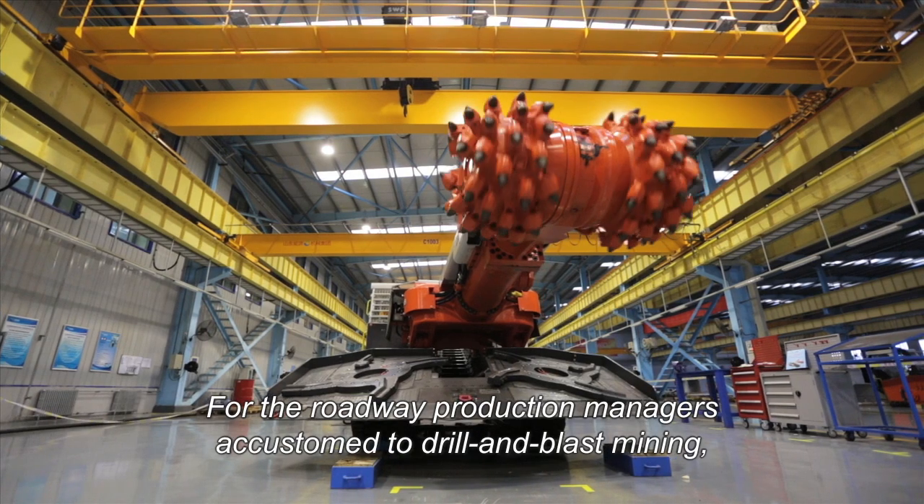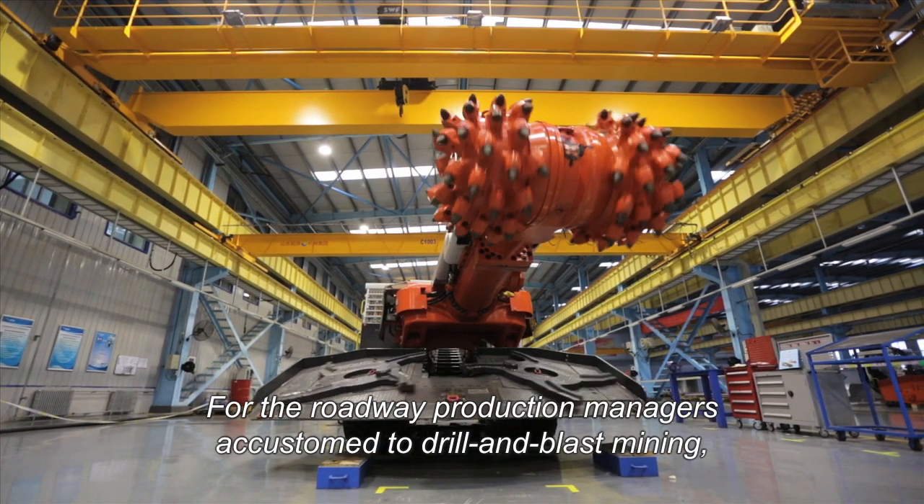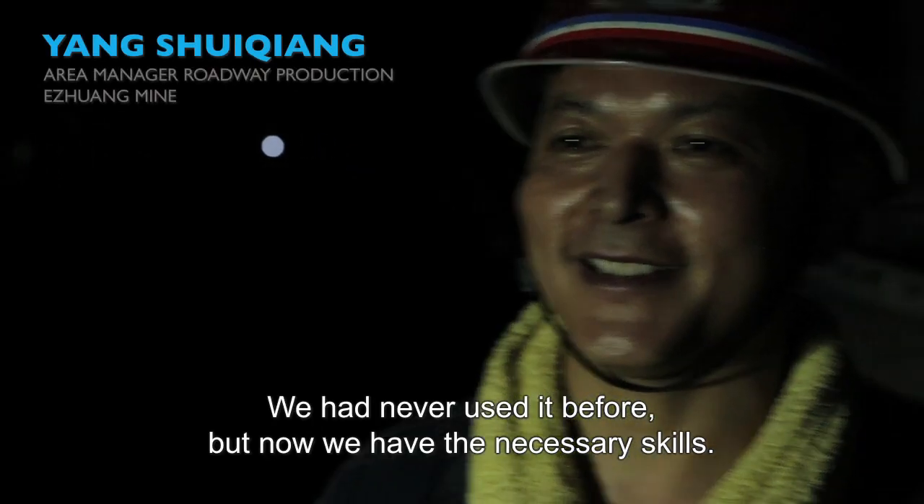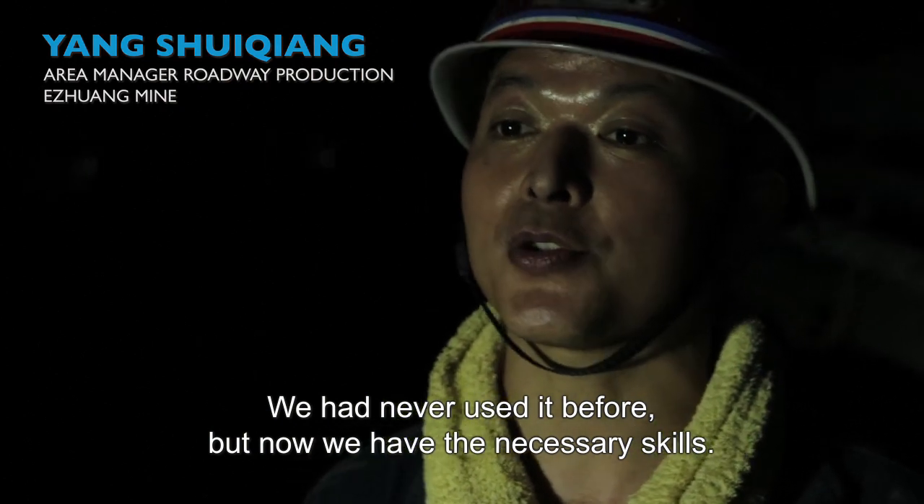For the roadway production managers accustomed to drill and blast mining, the switch to road headers is big. I feel like this is the first time we don't have to train for this kind of operation.